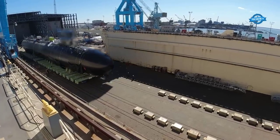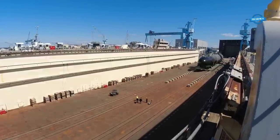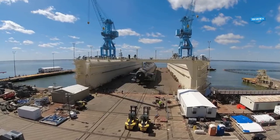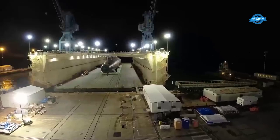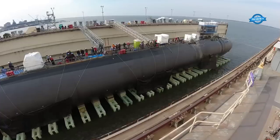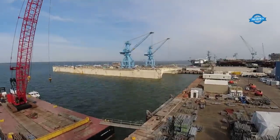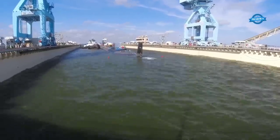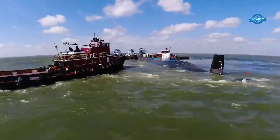After the outfitting process is complete, the next step is to float the submarine. This is done by flooding the dry dock with water until the submarine is buoyant. Once the submarine is floating, it is carefully maneuvered out of the dry dock and into the water. The final step is launching the submarine, which involves disconnecting it from the launch cradle and allowing it to float freely. Launching a submarine is a delicate operation that requires careful coordination between the crew, the shipyard workers, and the support vessels used to guide the submarine into the water. Once launched, the submarine undergoes extensive testing of the propulsion system, navigation equipment, and weapons systems before being cleared for sea trials.